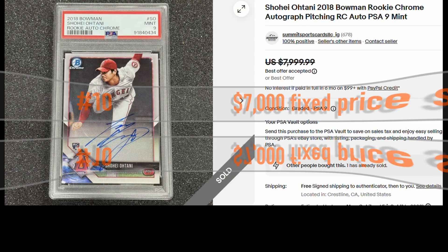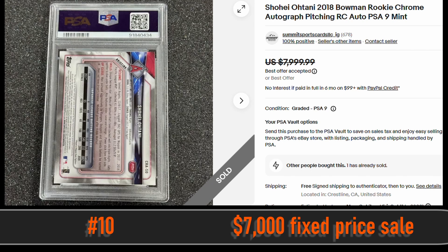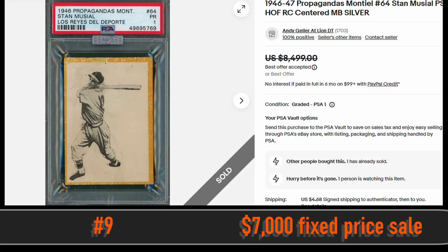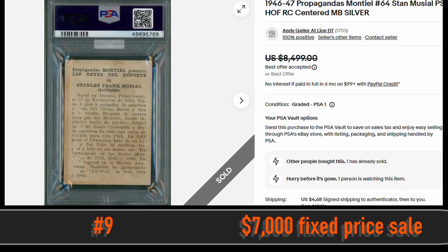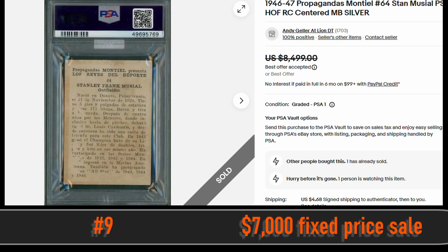At number 10, we have the Shohei Ohtani 2018 Bowman Chrome Rookie Autograph Card. This is in a PSA 9 and sold via fixed price sale for $7,000. At number 9, we have the Stan Musial Propagandas PSA 1 Rookie Card. This card also sold for $7,000 on eBay via fixed price sale.